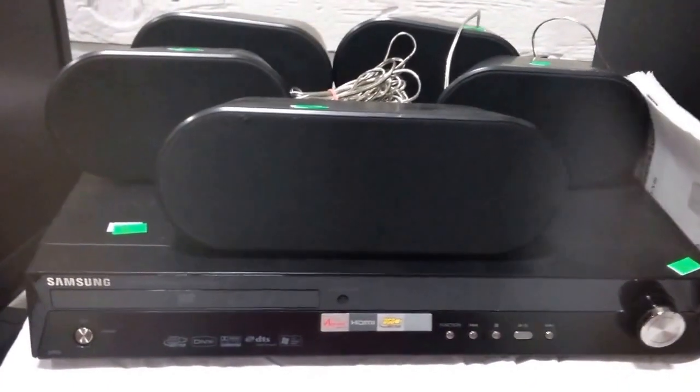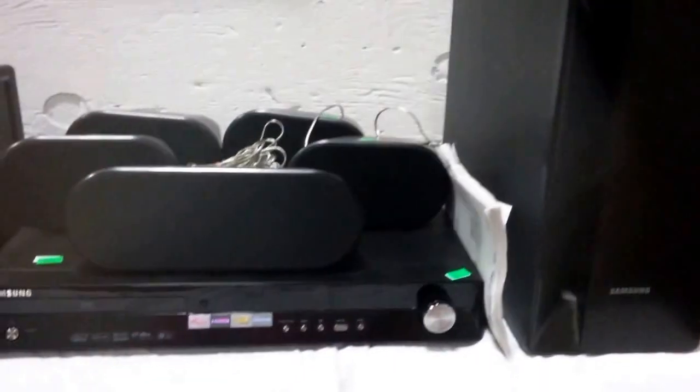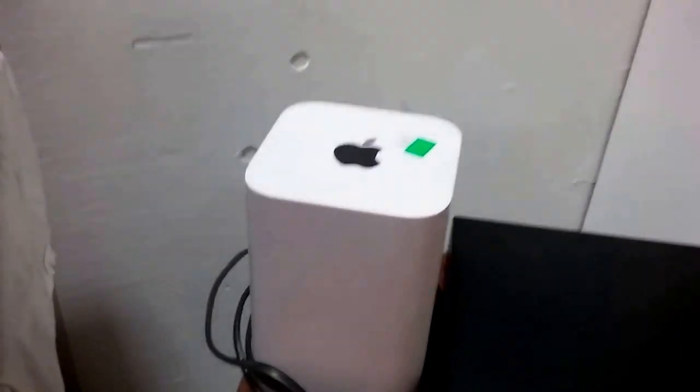Then we have this Samsung home theater system — 5.1 with the subwoofer. Blu-ray — Sony Blu-ray. We have the Apple router. Those things are quite expensive.